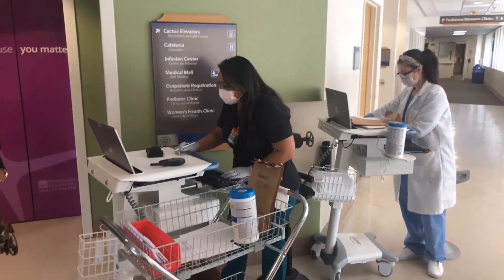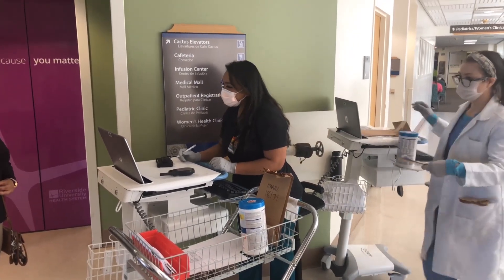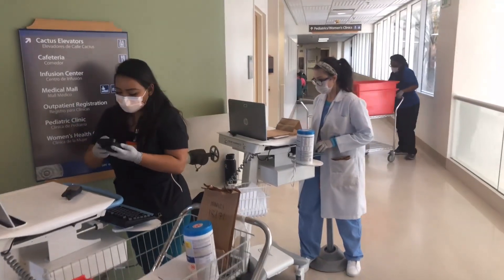The technician will check them in and see what they're looking to do — if they're picking up their medications, dropping off prescriptions, or processing prescriptions for the patient. Once the patient has been helped, the pharmacy technician is going to communicate via a cell phone or device to the main pharmacy to get their medications ready for pickup.